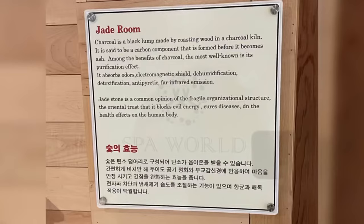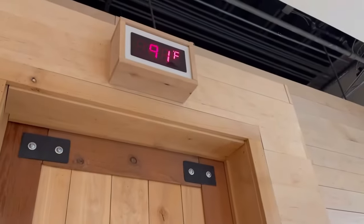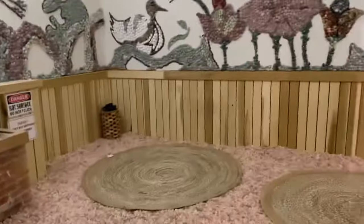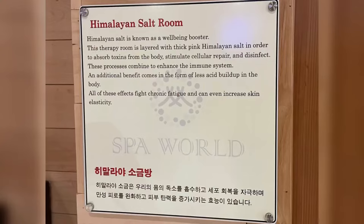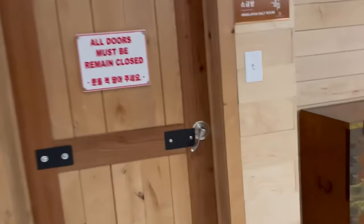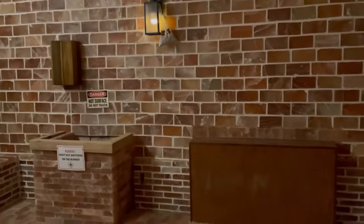I enjoyed the jade room because it wasn't that hot, and the floor has helium and salt. I was able to ground myself with my bare feet and do good stretches, and on top of that charge my phone because there was a charging port. The Himalayan salt room was also nice because it was warmer, and I was able to do deeper stretches — it just made me feel a lot better. I noticed they hung little tea bags around the rooms, which I thought was cute, and it also made the room smell good.